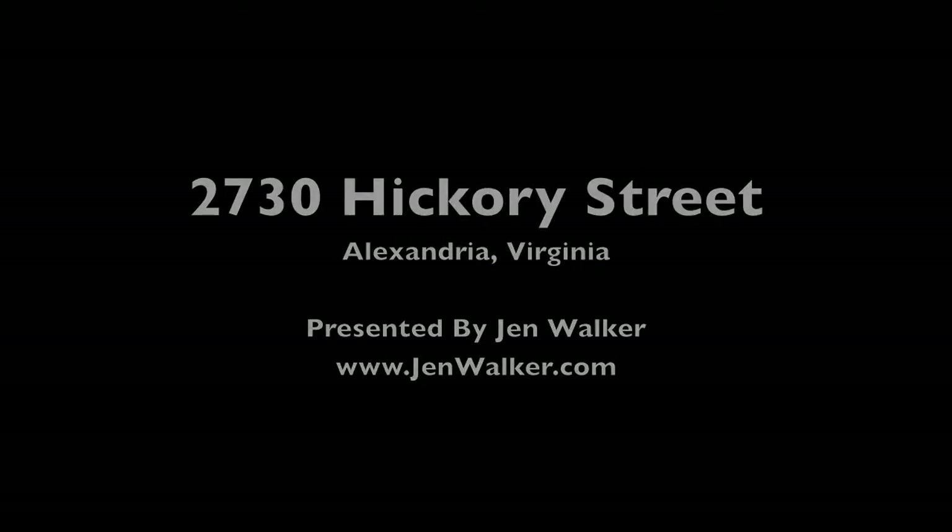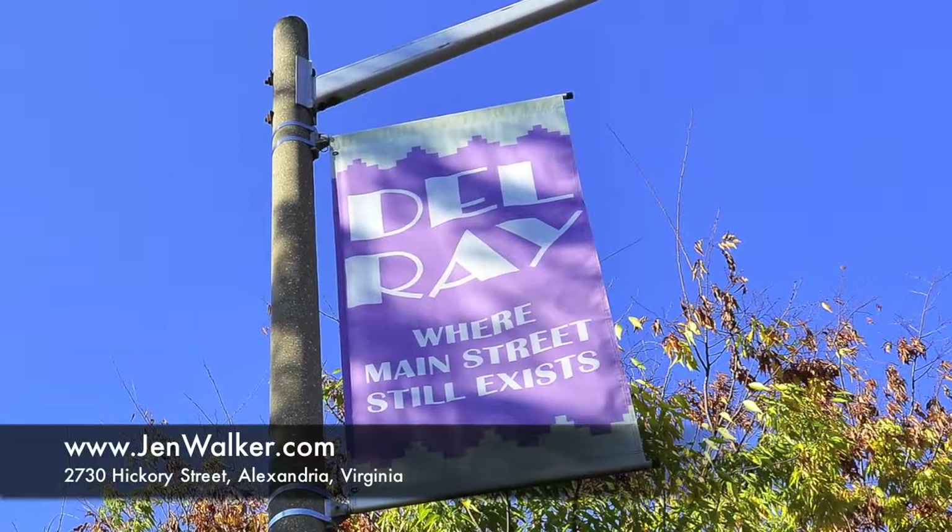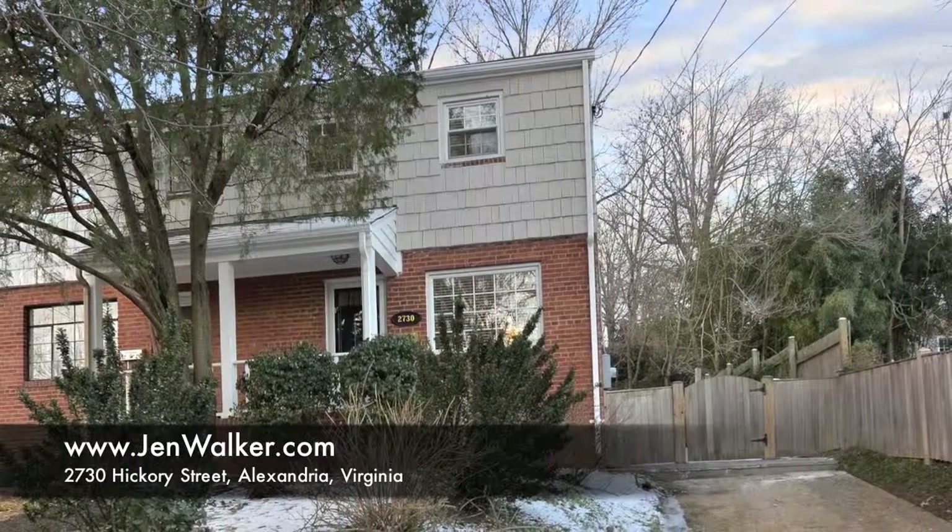Welcome home to this stylishly renovated three-bedroom, three-level duplex, sited on a quiet, tree-lined street in sought-after Del Rey.